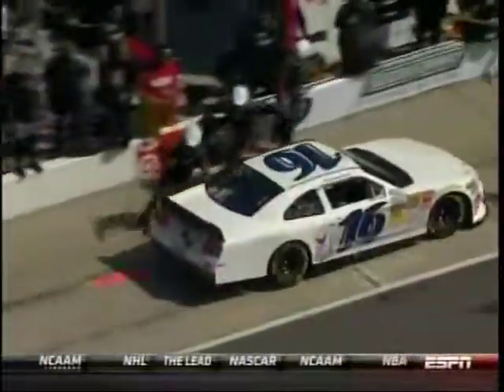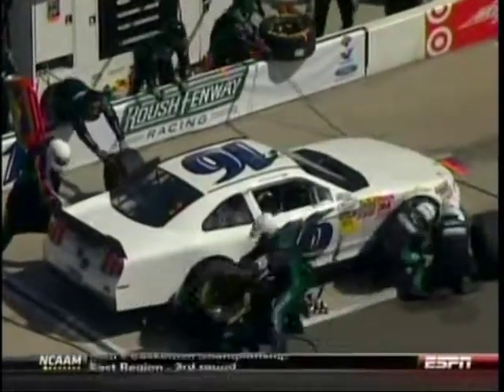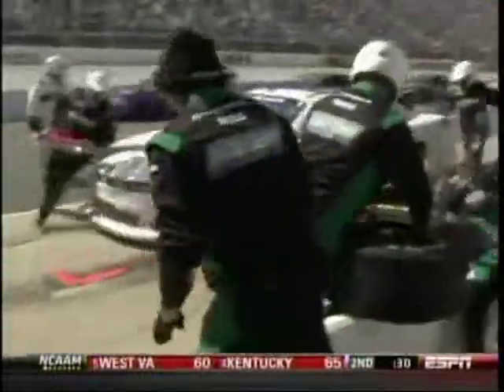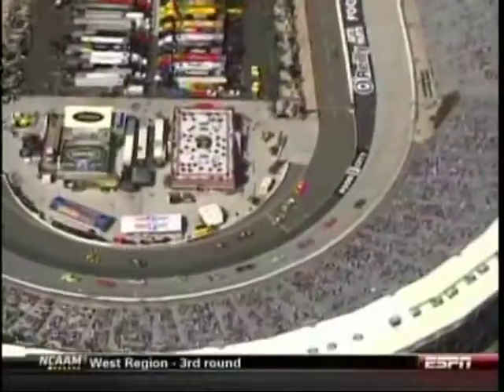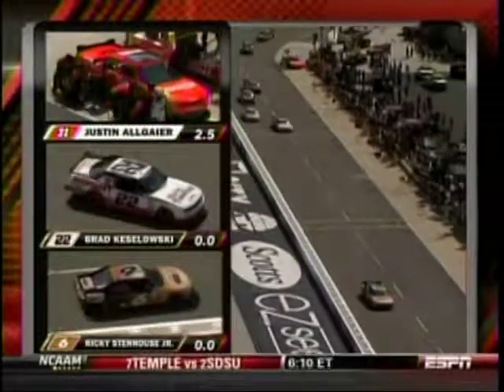Trevor Bain gives up fourth position — that's where he started. His car was good in and out of the corner, but in the middle it wouldn't turn. So they make an air pressure adjustment for young Trevor Bain. Now over to Jamie Little — Justin Allgaier says he's plowing in the center, but it's not as bad as in practice. Four tires is the call, along with a track bar adjustment to help that plowing condition.